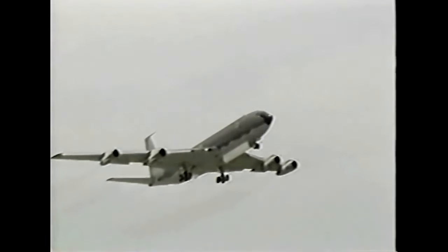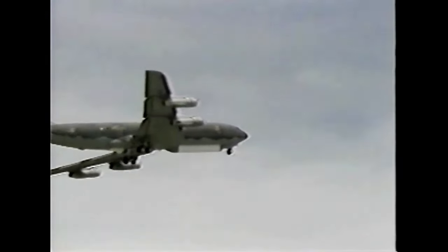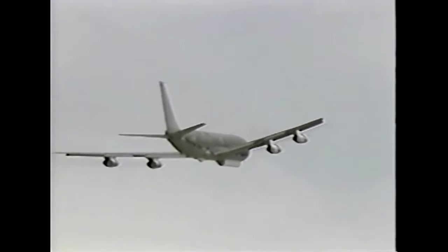The Joint STARS united the US Army and US Air Force into one programme. After both groups were developing very similar platforms with very similar goals, Congress ordered them to work together as one Joint Program Office.